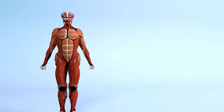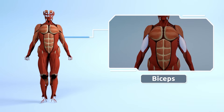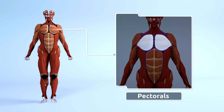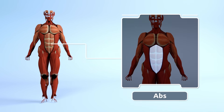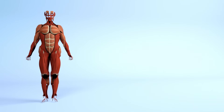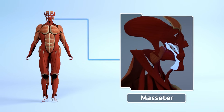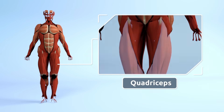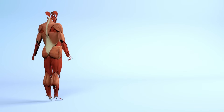We have more than 600 muscles throughout the whole body, like the biceps, pectorals, abs, masseter, deltoids, and quadriceps.